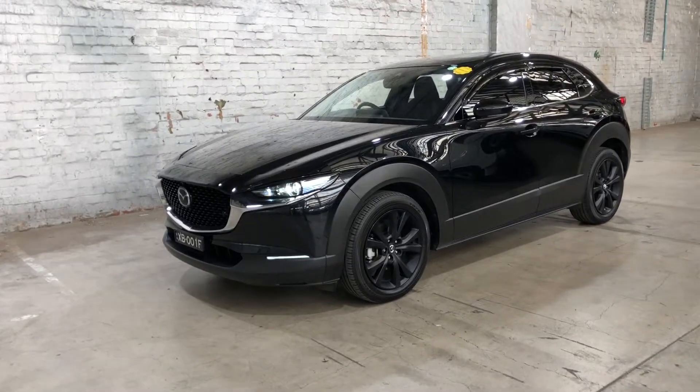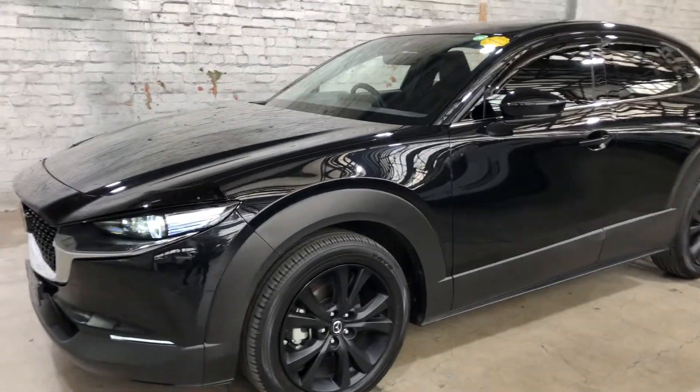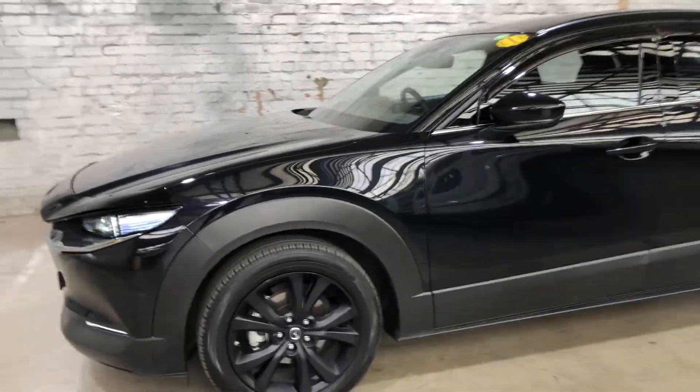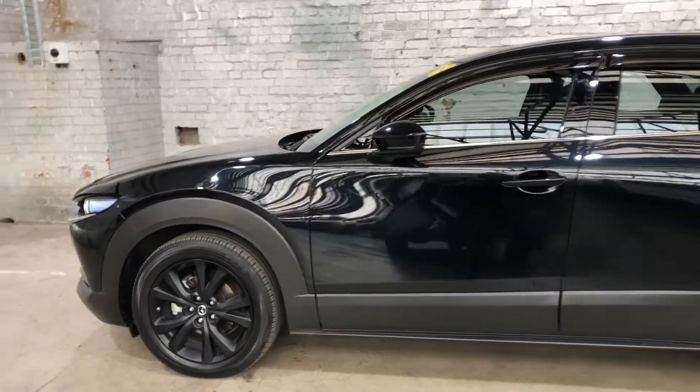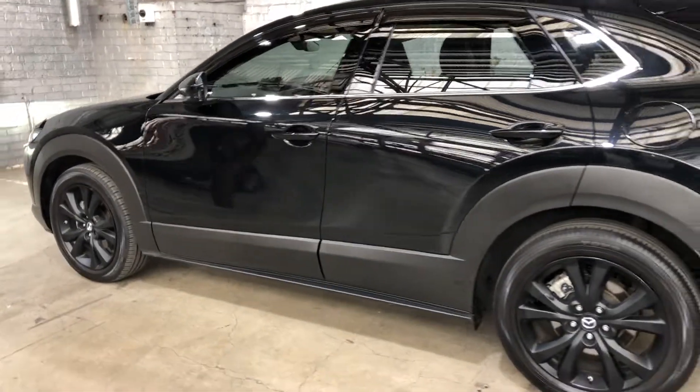Welcome to EasyAuto 123 and thanks for your inquiry on our 2020 Mazda CX-30. This car is powered by a 2.5 litre four-cylinder engine and has the fuel efficiency of 7.2 litres per 100 kilometres.